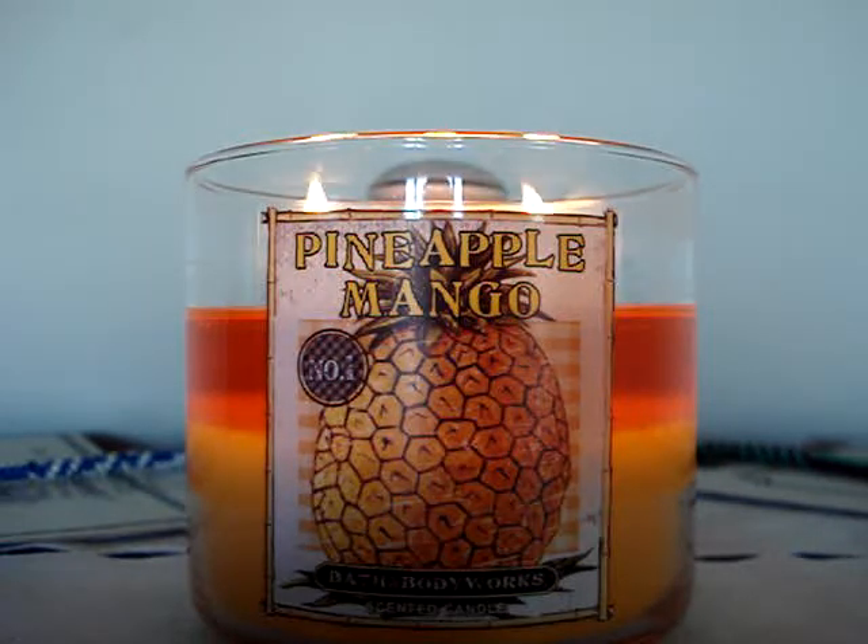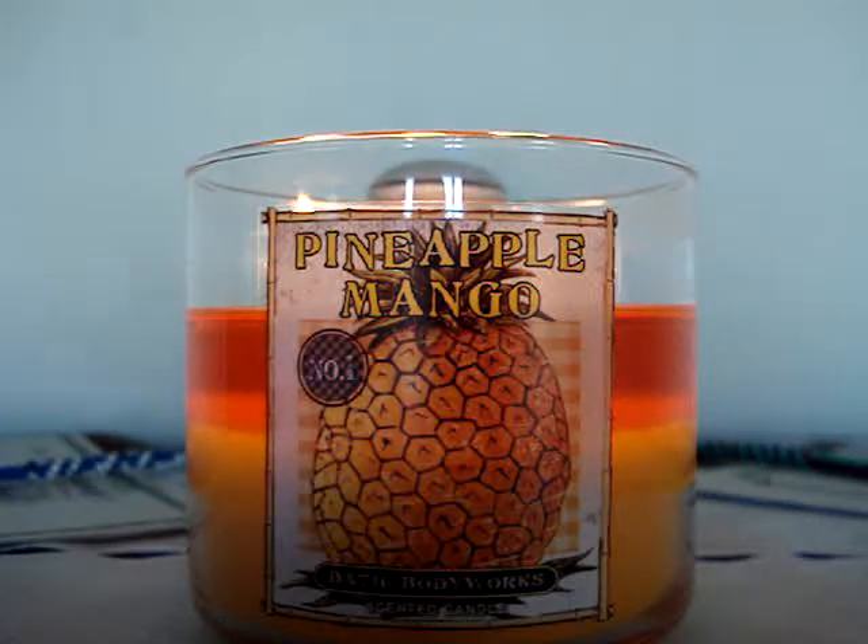A lot of you have had problems with this candle — pineapple mango as a whole — reaching about mid-range and just totally dying out. I haven't quite made the mid-range point yet, but if anything happens, I'll let you know. So far, so good. I'm happy.